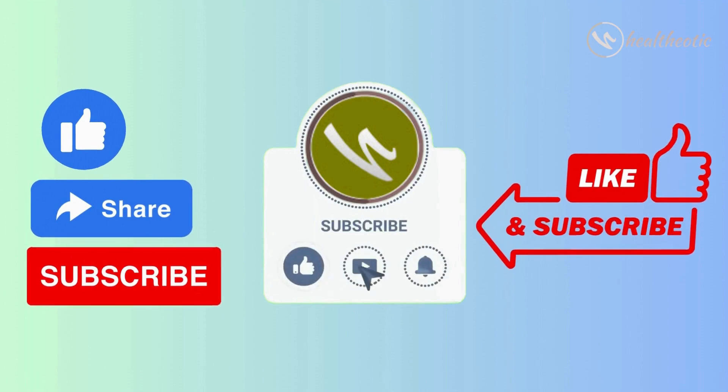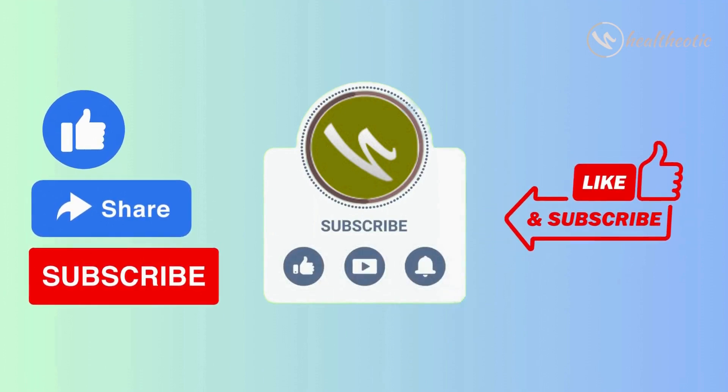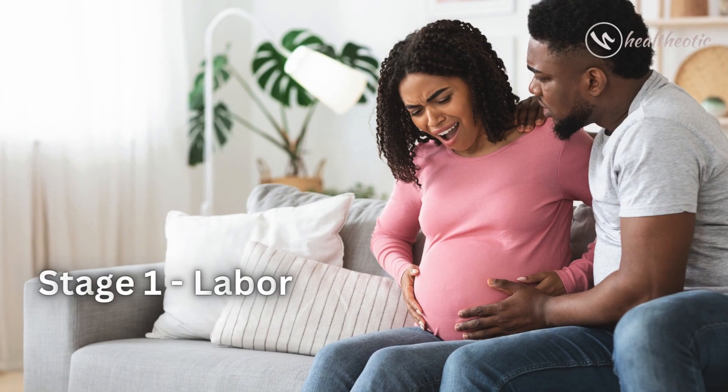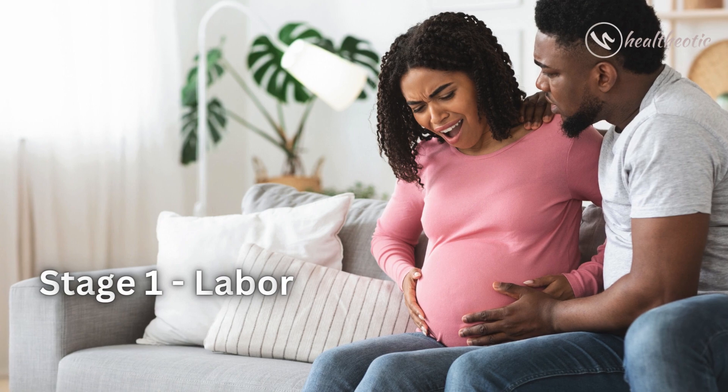If you are new to this channel, please don't forget to subscribe so that you can always keep following our videos on health and well-being. So here we start with this video: Stage One — Labor.